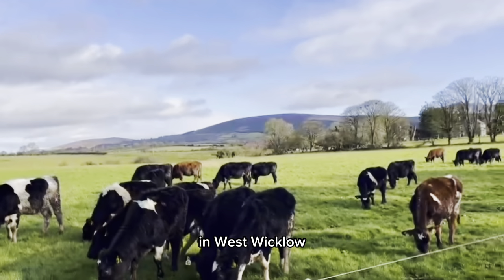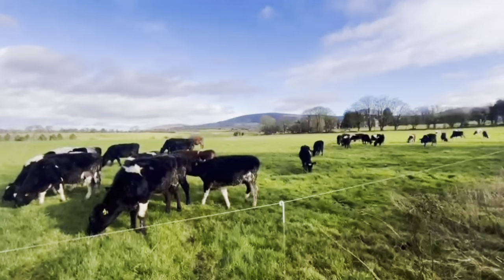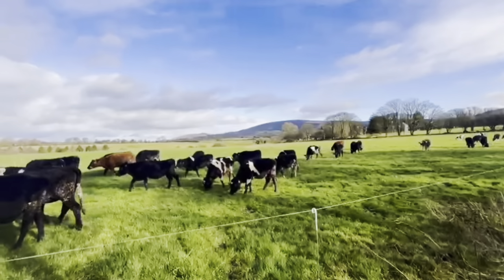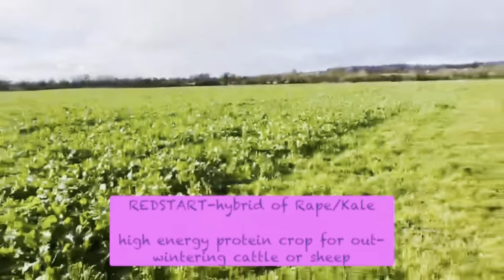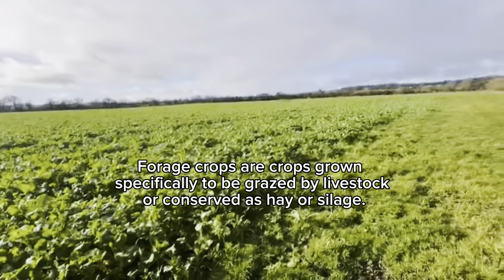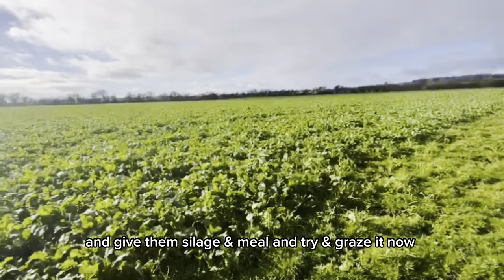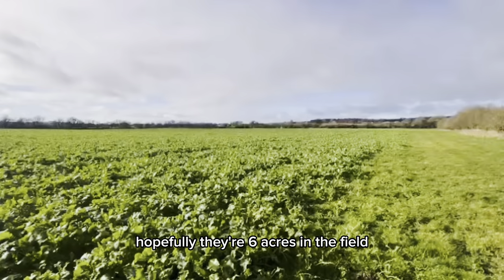It's a beautiful spring morning here in west Wicklow, a bit of frost earlier and now blue skies and sunshine. These are our maiden heifers, happy out. The plan is to divide them up by weight — heifers on target will come to the milking platform, while the lighter ladies below target weight will stay here and come onto this crop, which is a red start sown in August. It hasn't performed well as a crop — it should be two and a half to three feet tall. The plan was to outwinter the heifers on it, strip grazing with bales of silage, but we decided to house the heifers and give them silage and meal, and graze it now. There's six acres in the field.